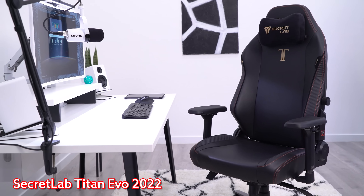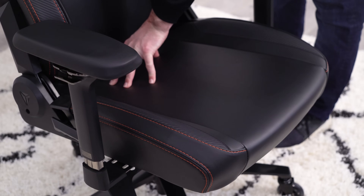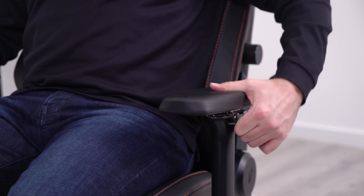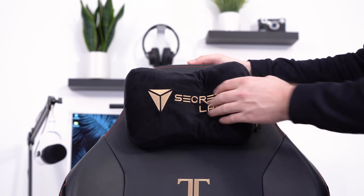The Secret Lab Titan Evo. This is a real quality chair, guys. Actually, it should be F tier, but there's worse chairs so I can't put it in F tier. There's so much not to like about this, including the rock hard seat, the arms that don't fit me. There's not much to love about this except for the memory foam on the pillow. I'm going to go D tier.